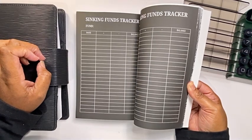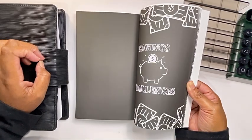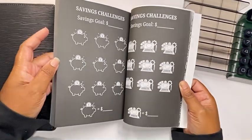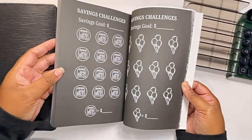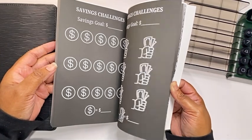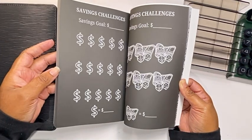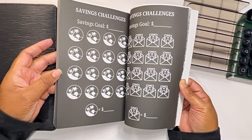Then I have some planning trackers where you can rate or determine what you want to track in that particular area. I also have some savings challenges and I did leave them blank, so they can accommodate based on whatever your income level, whether it's low or high. And I did include a few investment savings challenges as well.